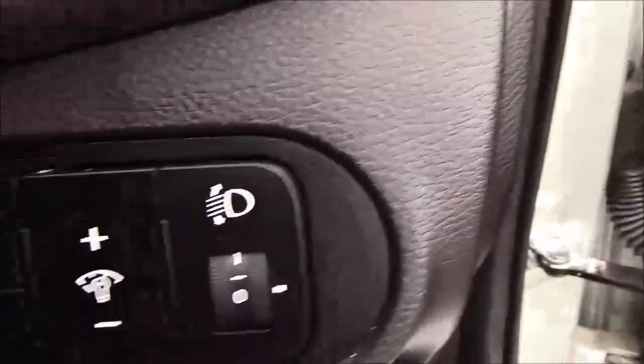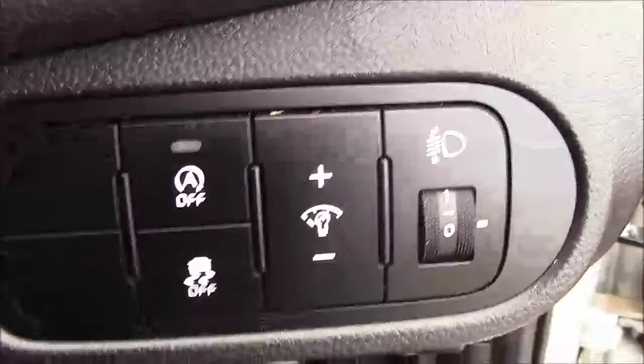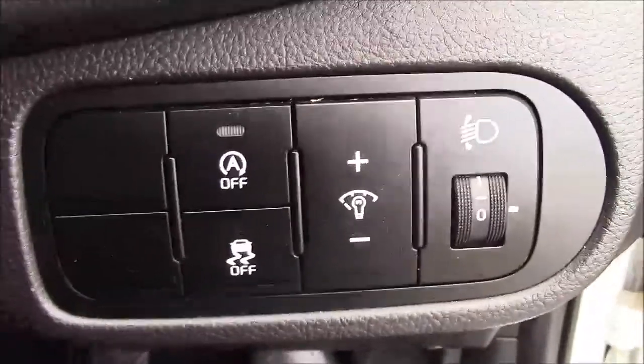Jumping inside the vehicle, to the right hand side of the steering wheel you'll find your auto stop-start technology. This allows the engine to switch off when idle, for example when you're stuck at traffic lights, and simply re-engages once the clutch is depressed.